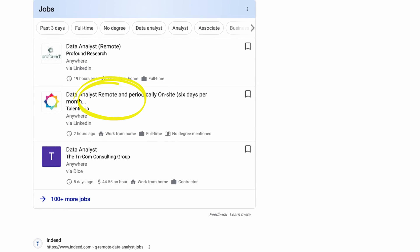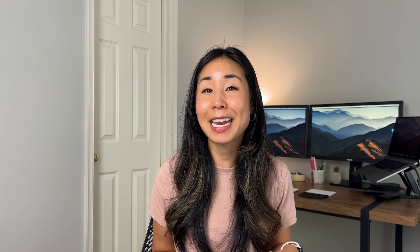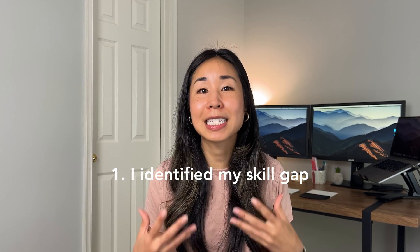That's when my friend mentioned a remote data analyst job. I didn't know quite what a data analyst was, but I saw the word remote and thought this was a job that I could do. So how did I become a data analyst? The first thing I did was identify my skill gap. I looked at the job description and figured out what skills I already had and what skills I needed to start studying.